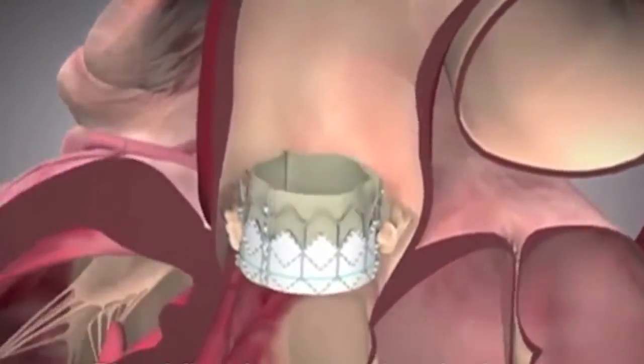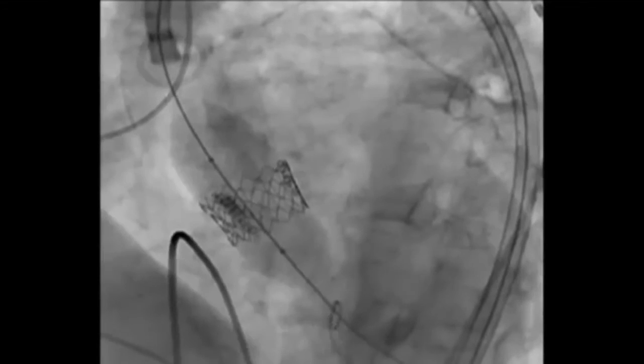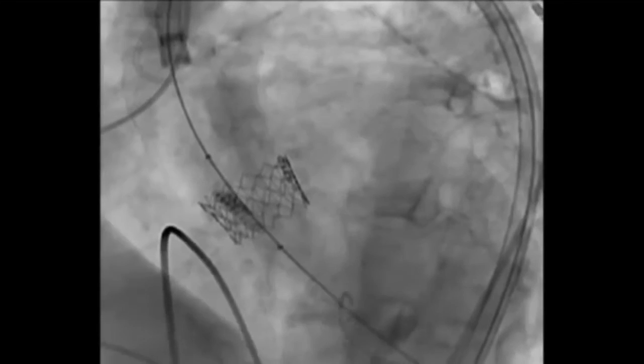This technique delivers the new valve through an artery, typically in the groin. We're doing that about ninety percent of the time where we don't even cut the skin at all. Much like an angioplasty procedure, a catheter is inserted into an artery through a small poke hole. Once it's guided through the vascular system into the heart, the valve is deployed using a balloon. You deflate the balloon and pull it out, and you're done.